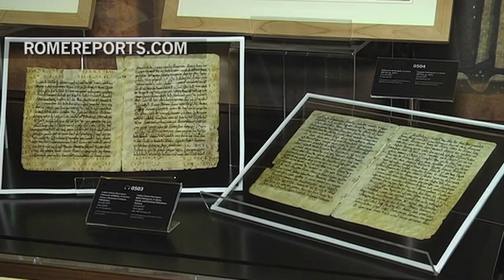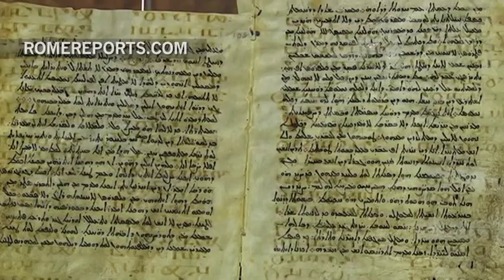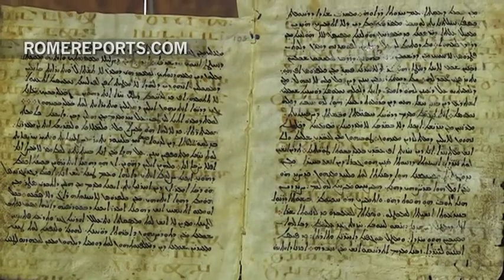Technology that we have today, that didn't exist many years ago, allows us to look at the writing underneath writings. An example in this collection is called the Climacus Rescriptus, and in that there's a layer of Syriac writing, but underneath — you can barely see it — but with the right lighting it comes alive, and it's the oldest known complete text in Palestinian Aramaic, the language of Jesus.